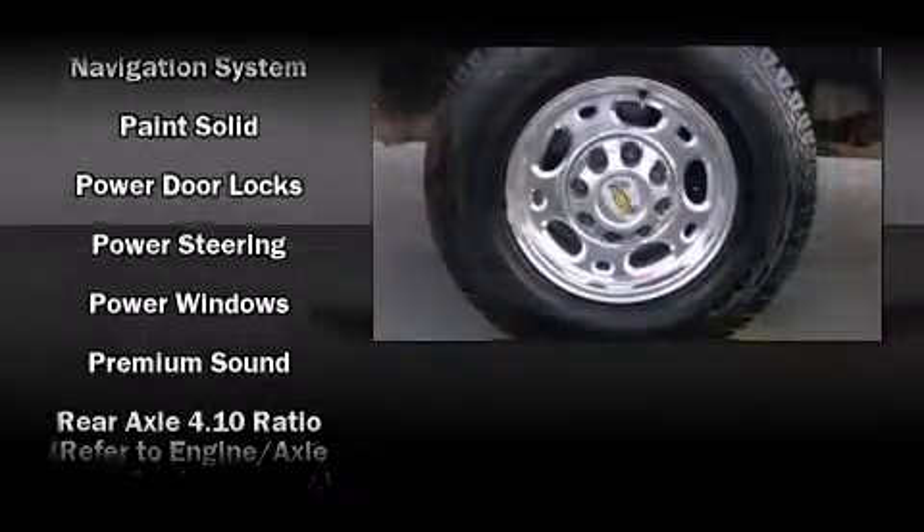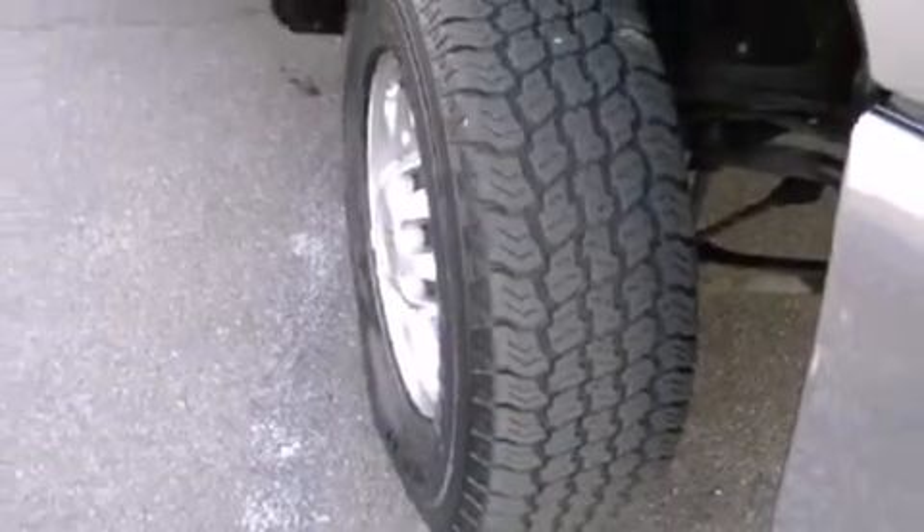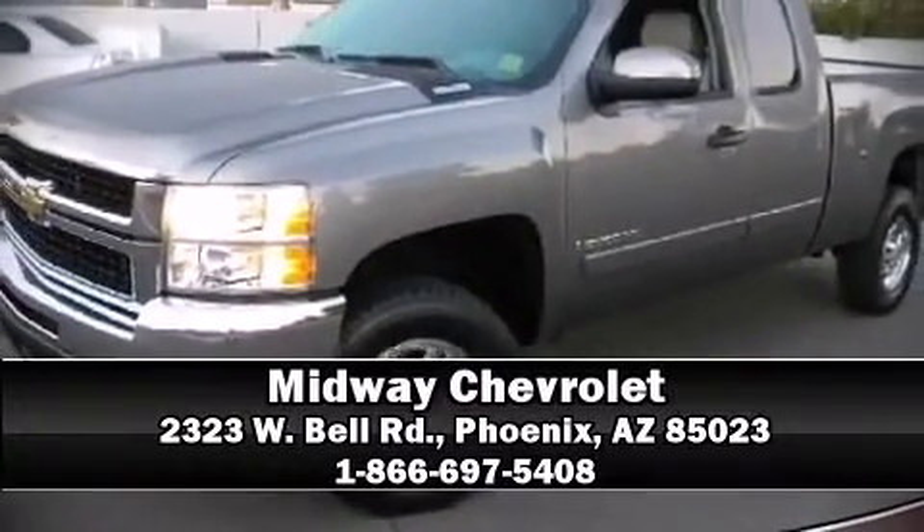Chevrolet also prioritized safety and security with features such as dual front impact airbags, ignition disabling, OnStar, and four-wheel disc brakes with ABS. Stop by our dealership or give us a call for more information.